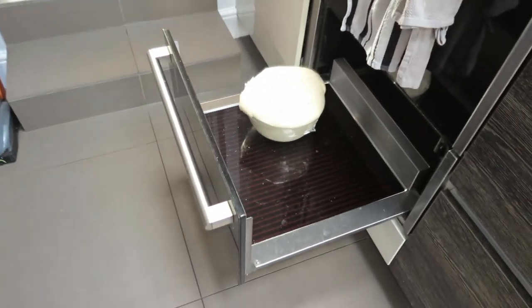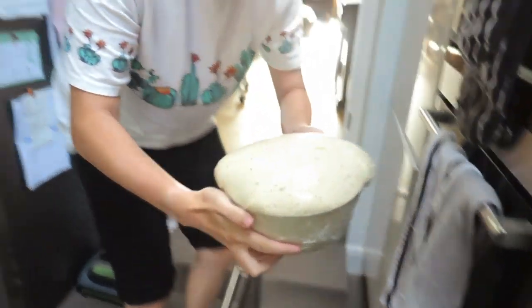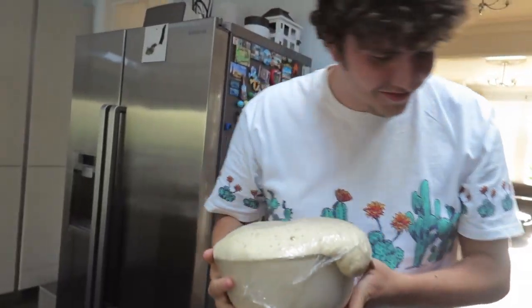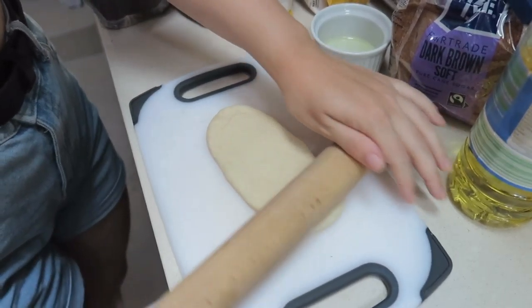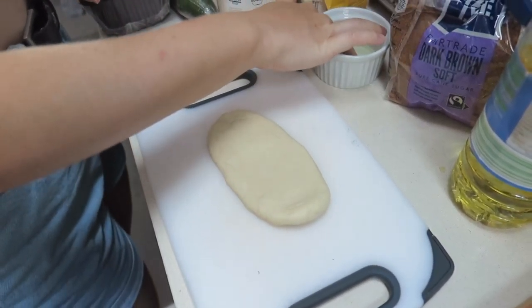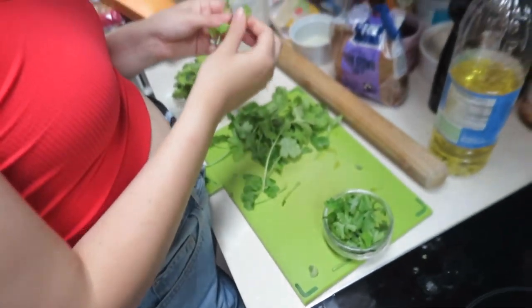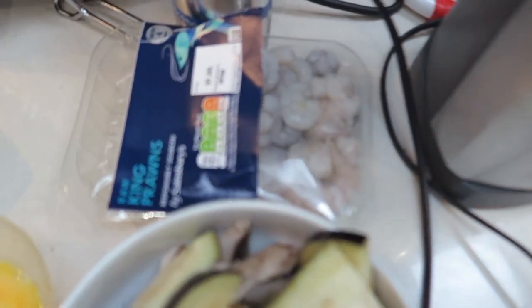Oh my goodness, look at the dough — it's huge! Rolling and portioning out the bao buns now, folding them over with a bit of oil. They're looking good! Cutting the coriander — look at all these veggies. The pork is ready, and the prawns are ready to be done.